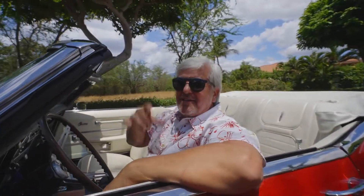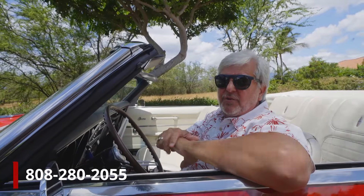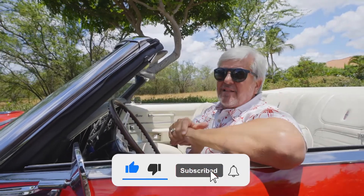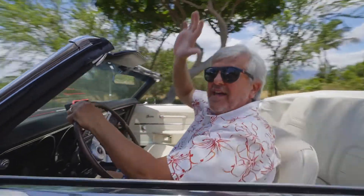Hey everybody, Tom Tzak with Condos Castles and Cottages. I hope you have enjoyed the tour of Hokalani Golf Villas. If you want more information about this property or any other property, please reach out to me via text or cell at 808-280-2055 — you'll find the number across the bottom of the screen. Even better, subscribe to my channel so you can see all the upcoming Condos Castles and Cottages episodes as we post them on YouTube. I love being able to share these properties with you and help you with your Maui real estate. Aloha from Hokalani Golf Villas — have an amazing day!